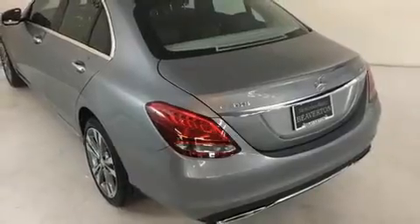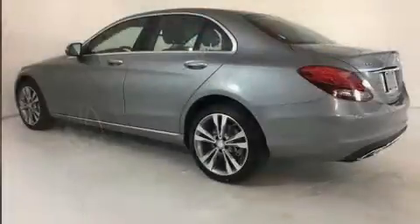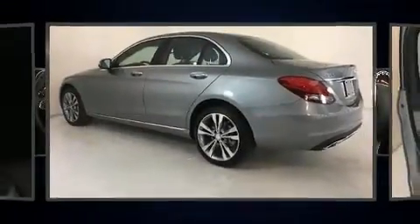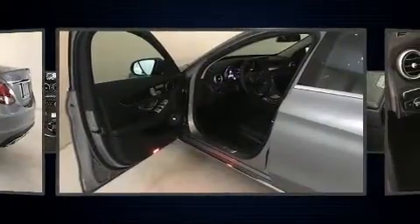Mercedes-Benz prioritized fit and finish as evidenced by variably intermittent wipers, a built-in garage door transmitter, an automatic dimming rear-view mirror, automatic dimming door mirrors, and power windows.